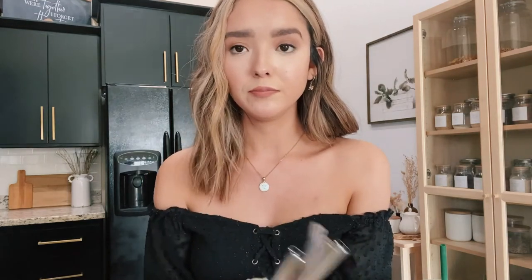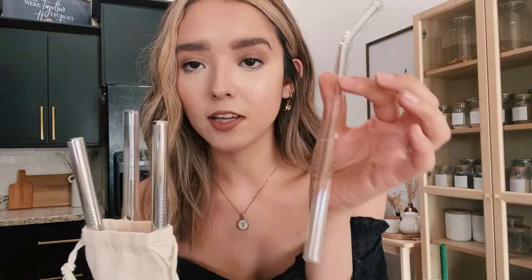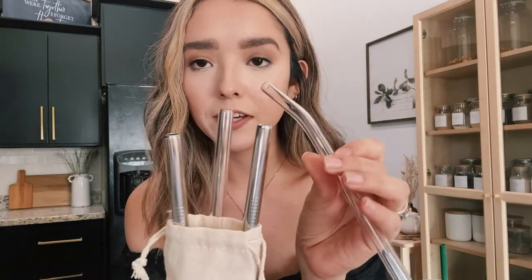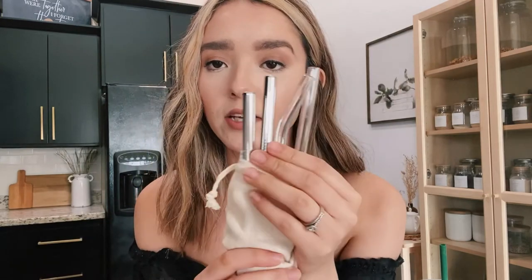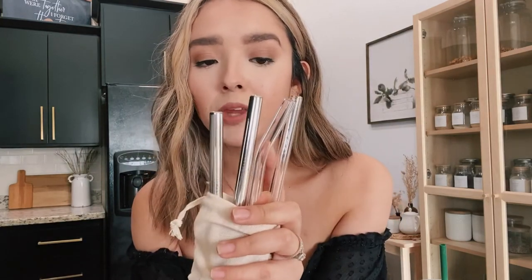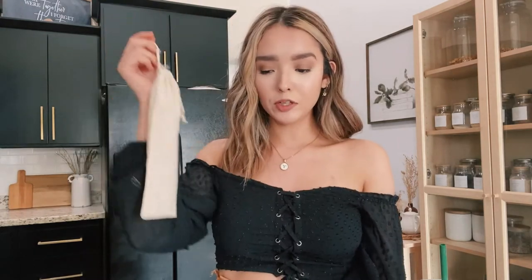These are some cute alternatives. These middle ones are clear glass straws — they're thick, which I love. And these are stainless steel, and they're really nice. We also have bamboo in our shop. This is something really simple — you can throw this little bag in your purse. You have four straws and then you wash them once they all get dirty.